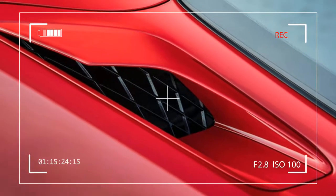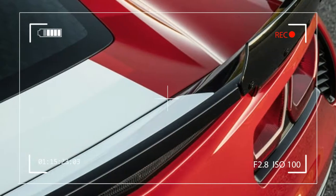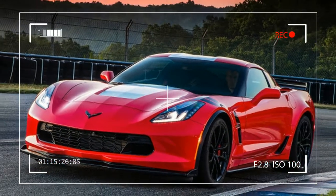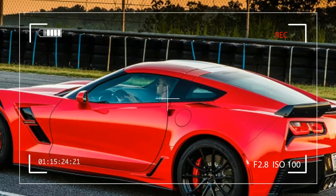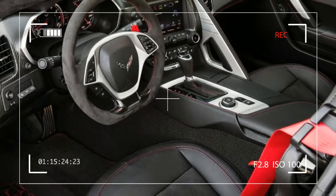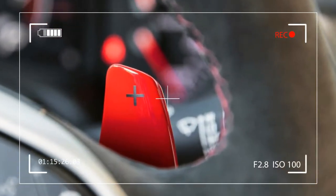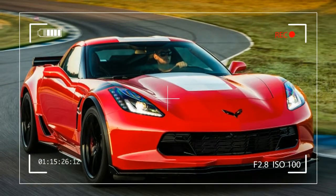Sometimes a place lives up to its stereotype. Atlanta Motorsports Park, which is about 90 minutes north of the city, was sweltering this week. The 2017 Corvette Grand Sport's temperature display claimed it was nearly 100 degrees outside, and the humidity was almost comical. In the distance, thick thunderclouds were stacking themselves up, threatening to saturate the track and end the day early. We hurried to gulp down water and put on helmets, heading out for hot laps on a day set to broil.